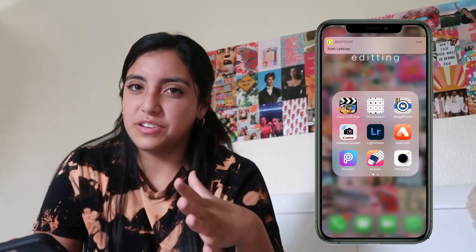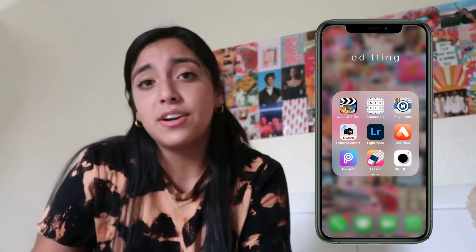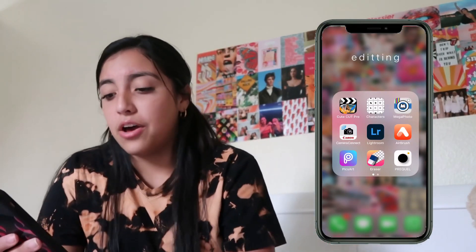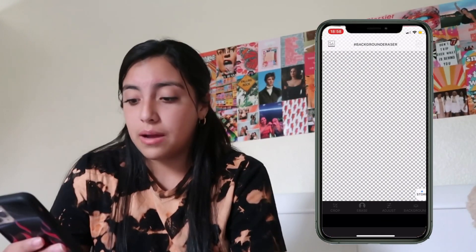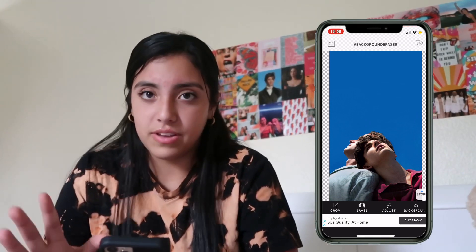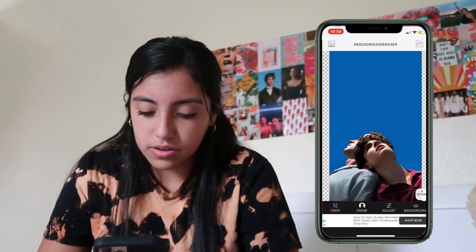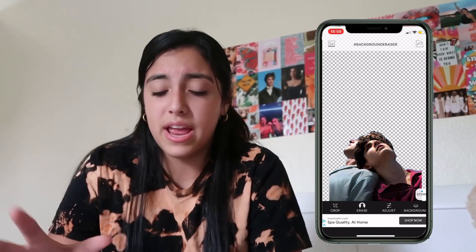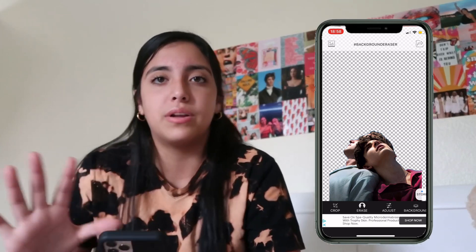I have Pixar — I use it to edit my thumbnails if I want to add something. Eraser is a really good app — let's say you want just the faces from a photo. You go to Erase, target color, and erase the background, and now you just have the faces. It becomes a PNG you can put anywhere.